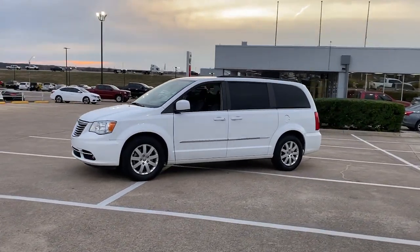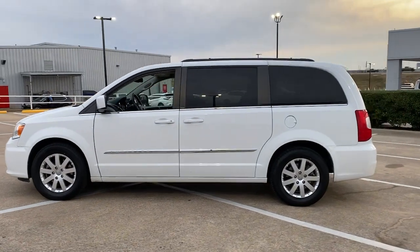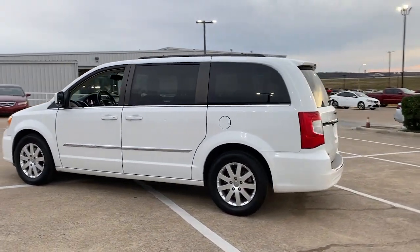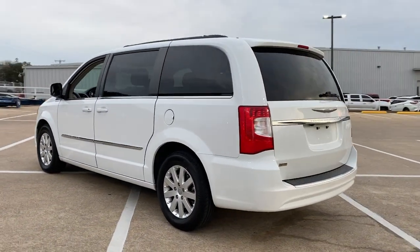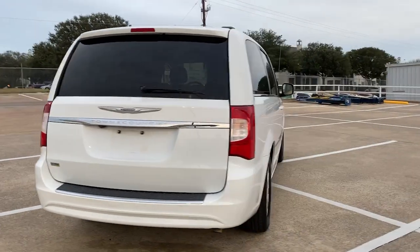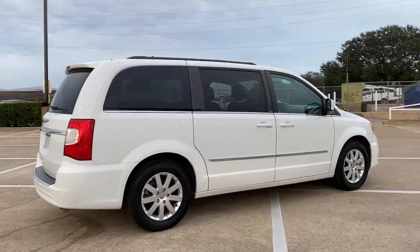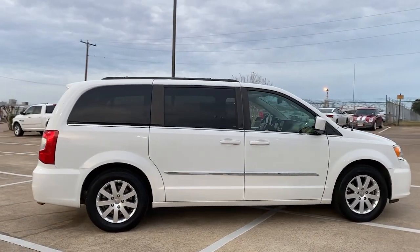Take a moment to check out the 2014 Chrysler Town & Country. With less than 90,000 miles on the odometer, this vehicle stands out from the rest. This Town & Country delivers comfort, spaciousness, and satisfying performance. Daily errands and road trips are easier and more relaxing than ever before in this handsome, well-built minivan.